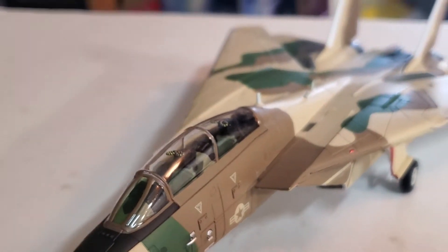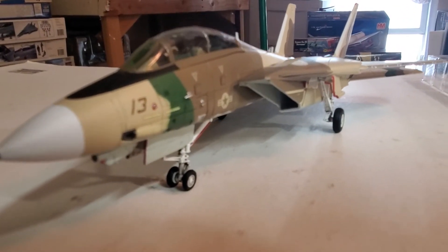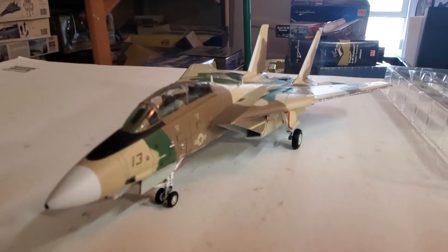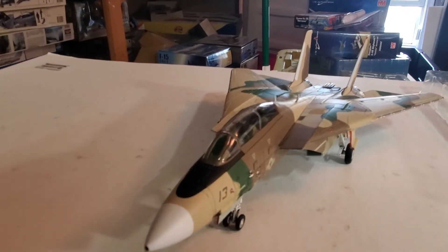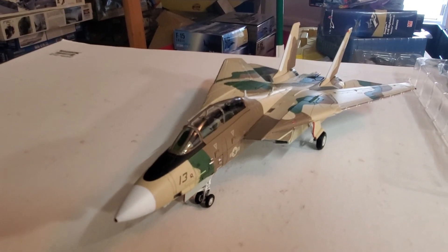It's just badass, guys. I promise you will not be disappointed. I like to make them short so you guys don't get bored, but this tomcat is beautiful — it is a Desert Tomcat. 2021, guys — peace.